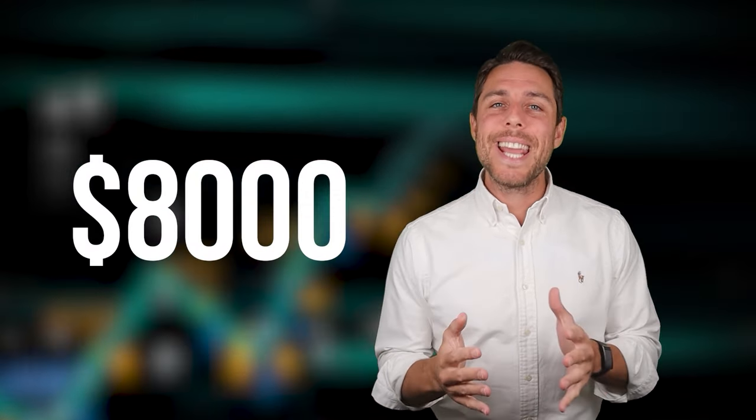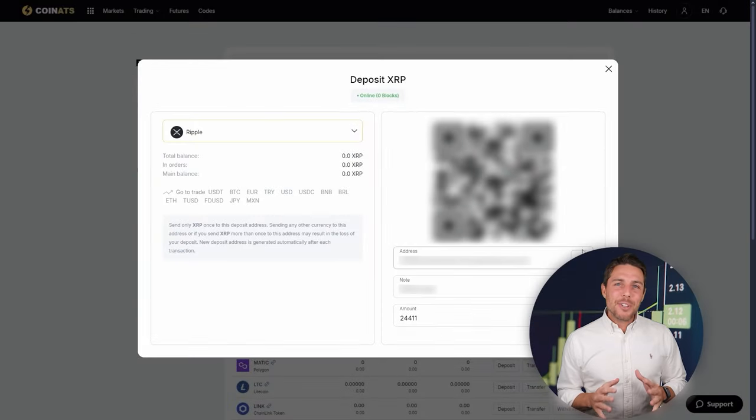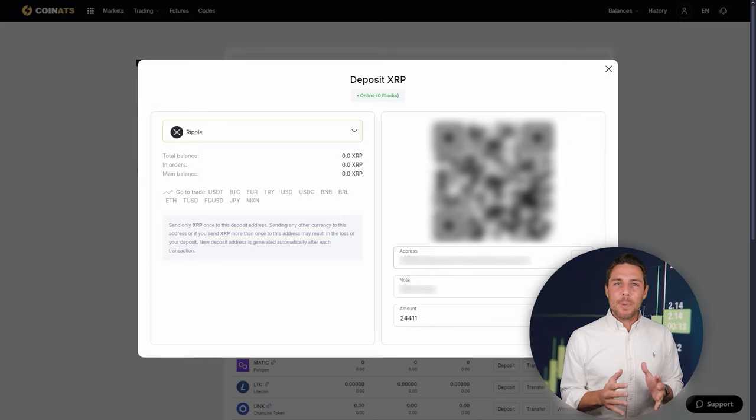Imagine we begin with a fictional initial investment of $8,000 and then analyze the potential profits from that trade. In this illustration, we'll pretend to buy XRP on a widely used exchange such as Binance, Bybit, or Coinbase. The following action is to transfer the acquired XRP to Coinats.